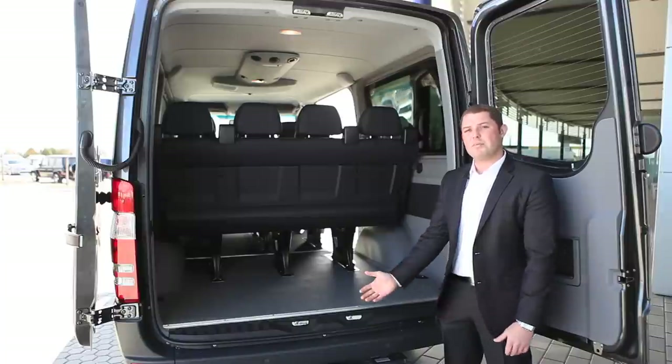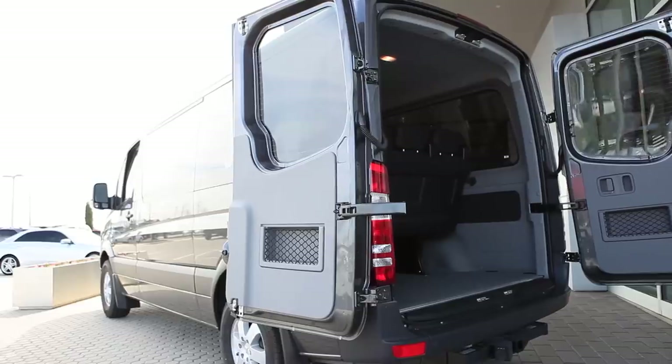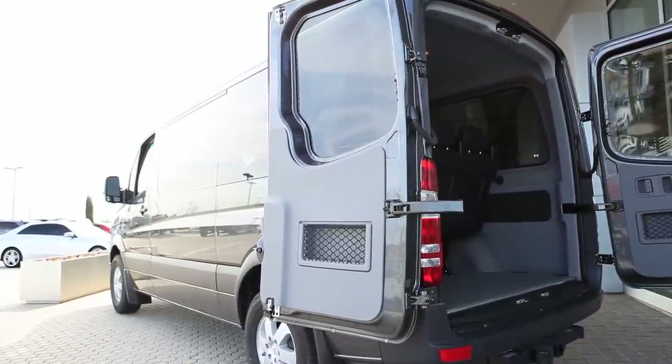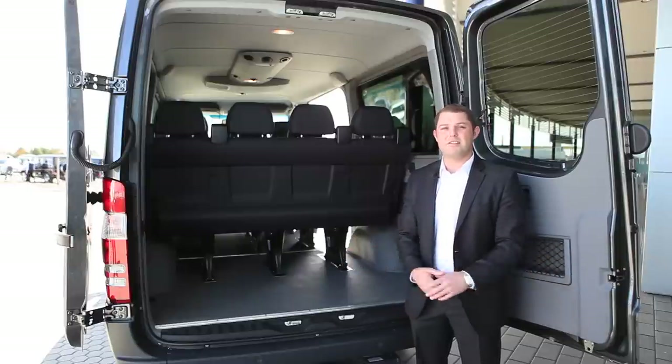The Sprinter van also comes with an optional trailer hitch, and as you can see both rear doors open up to the straight-out position like this one is behind me. There's also a removable latch to fold the door all the way out along the side, so you can back up all the way to where you're actually unloading and the doors are on the side of the vehicle.